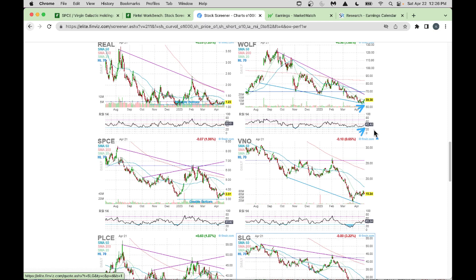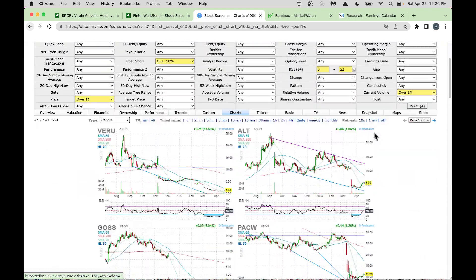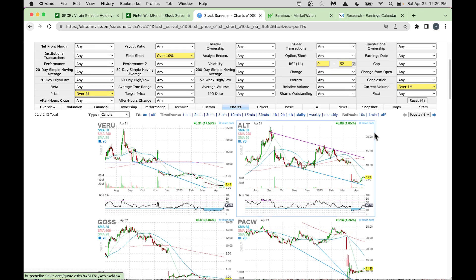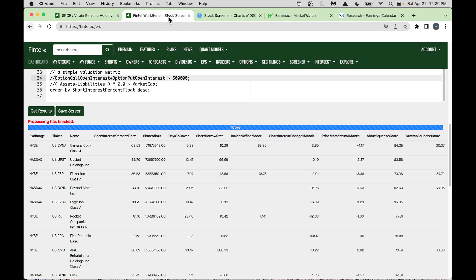All of these have RSI still below 52 as we filtered. Once you like what you see, you can do additional research. My favorite platform for additional research is Fintel — about $29 per month or less on a yearly membership. It's not a huge cost but has excellent research material.